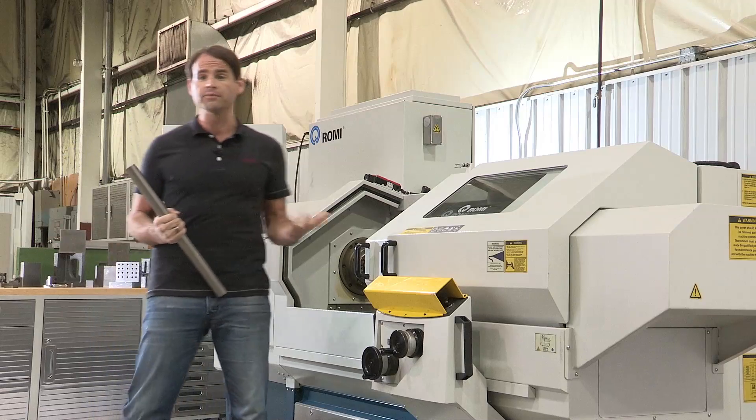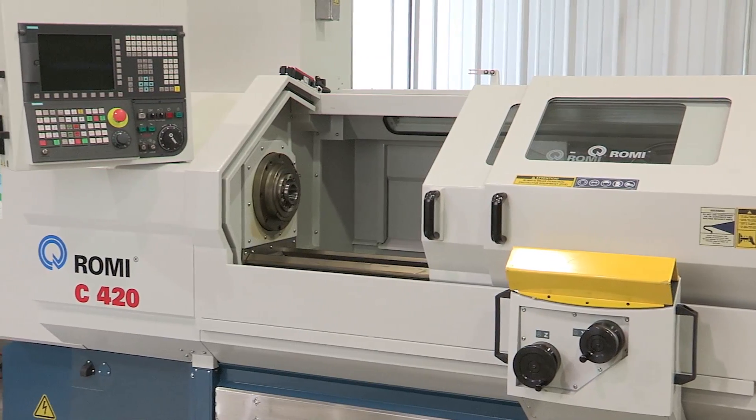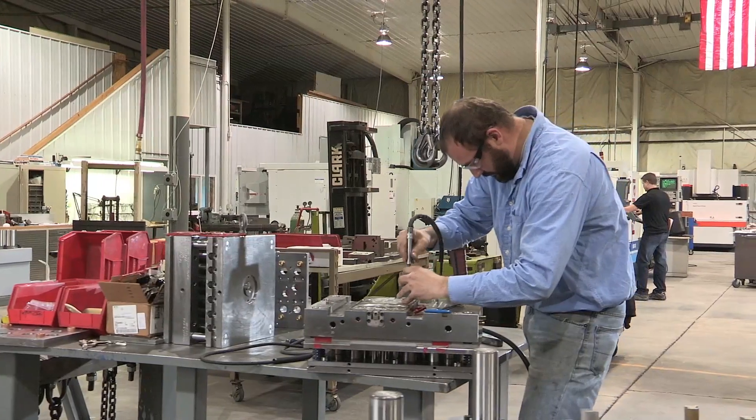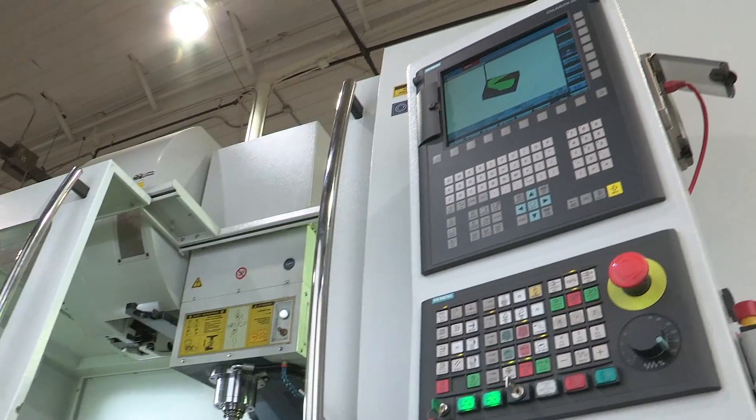To further enhance our deep draw tooling capabilities, we just purchased our second Romi machine — this lathe for hard turning with a Sinumerik 828D control. The toolmaking trade has certainly changed, and that is a very good thing. With Siemens, anything is possible.